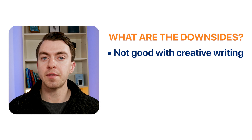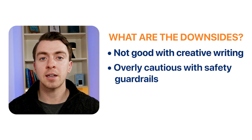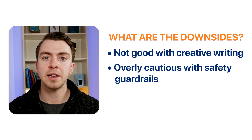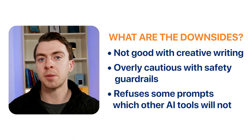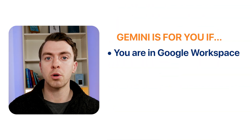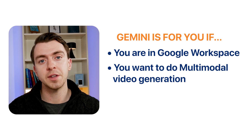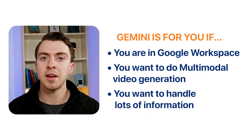What are the downsides? Gemini is very good at facts and data, but probably not as good at creative writing. And historically, Google has been overly cautious with safety guardrails, so some prompts that other tools handle may be blocked. The bottom line: if you're in Google Workspace, want multimodal video generation, or need to handle lots of information, Gemini is probably the tool for you — at about $20 a month.